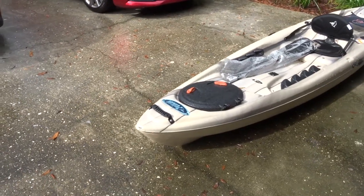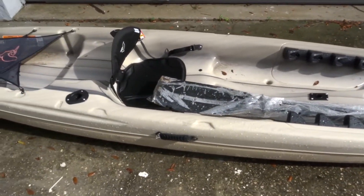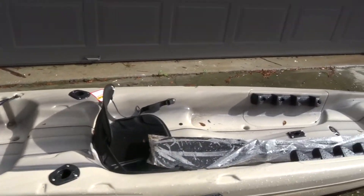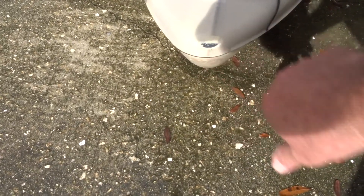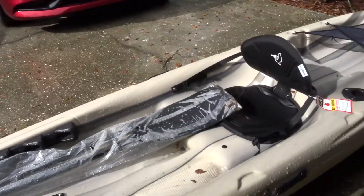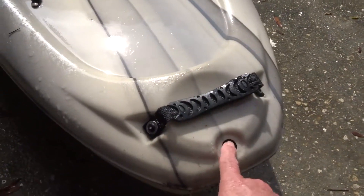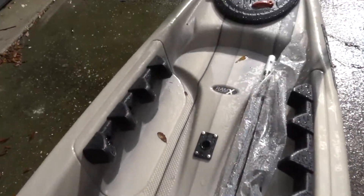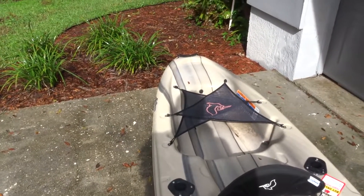Here it is — a new Pelican Covert 120 Angler. Bought this yesterday from Tractor Supply for $99, marked down from $499. It's got a little damage — the front looks like it was dragged over asphalt with a few scratches. The paddles are still in their packages so I don't think it was used and returned. For $99 I really don't care. It's missing one plug hole and the center rod holder, but other than that, definitely a great buy.